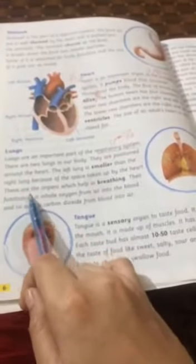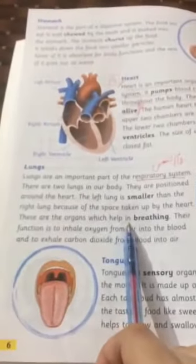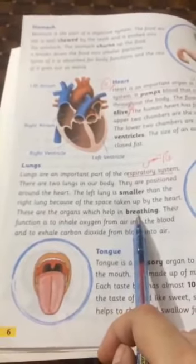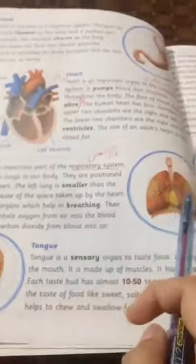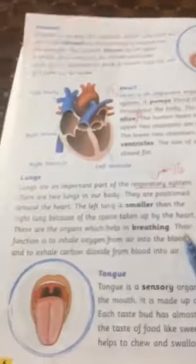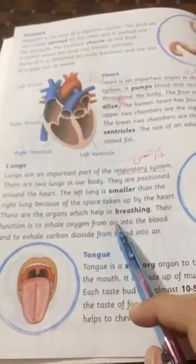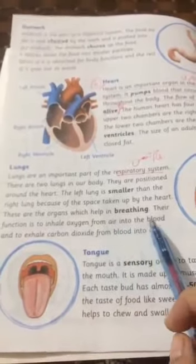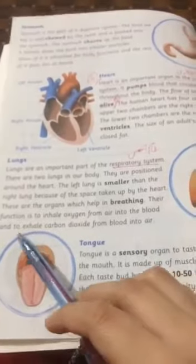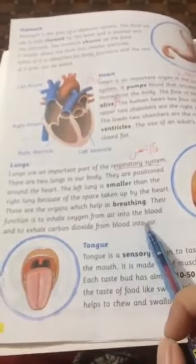Lungs are the organs which help in breathing. Their function is to inhale oxygen from the air into the blood, and to exhale carbon dioxide from the blood into the air.